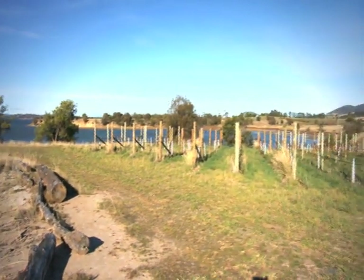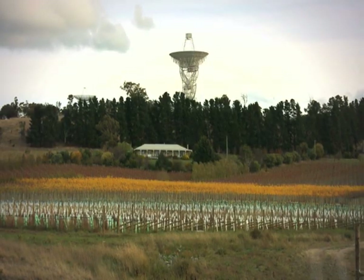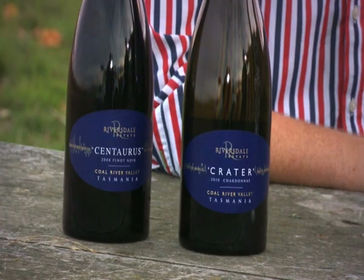Our neighbour is the University of Tasmania, and they built an earth station here and are constantly looking at radio waves from outer space. We contacted them and said, can you provide us some radio waves from distinctive constellations? So we decided to name our wines after distinctive constellations — for example, Crux, for our sparkling wine, is the Southern Cross.